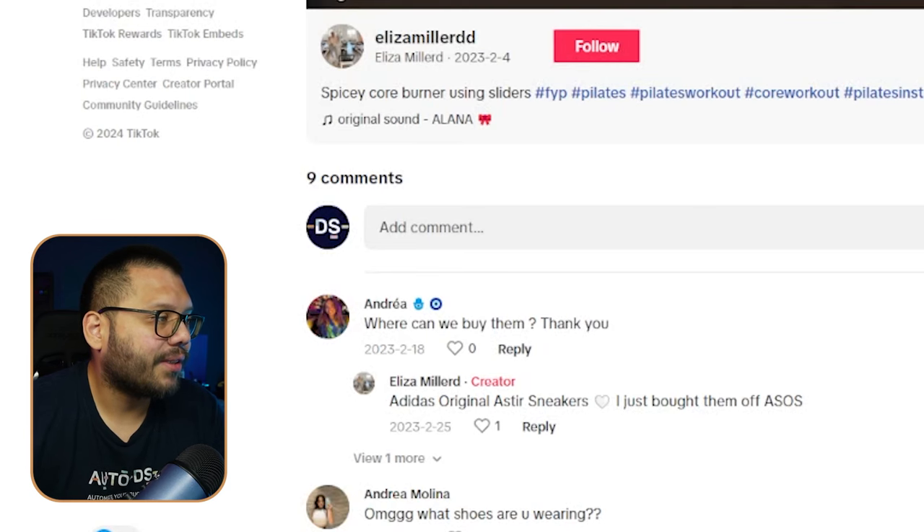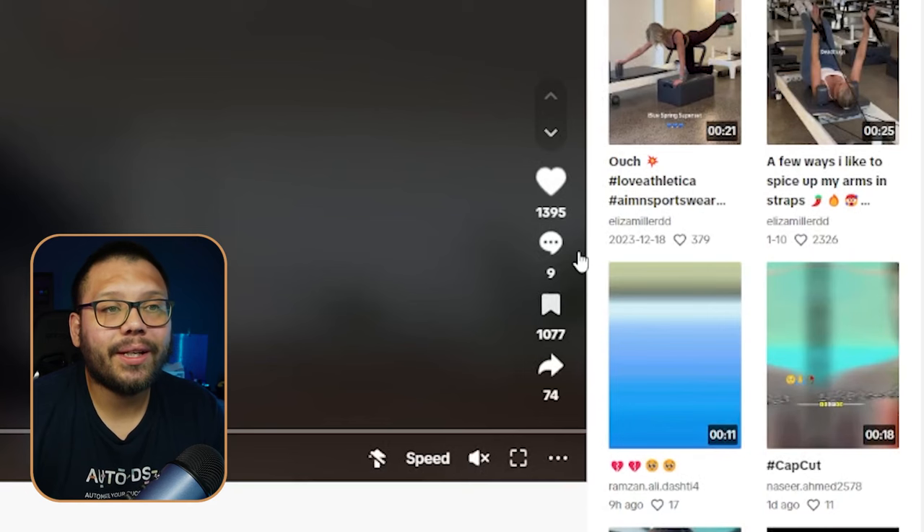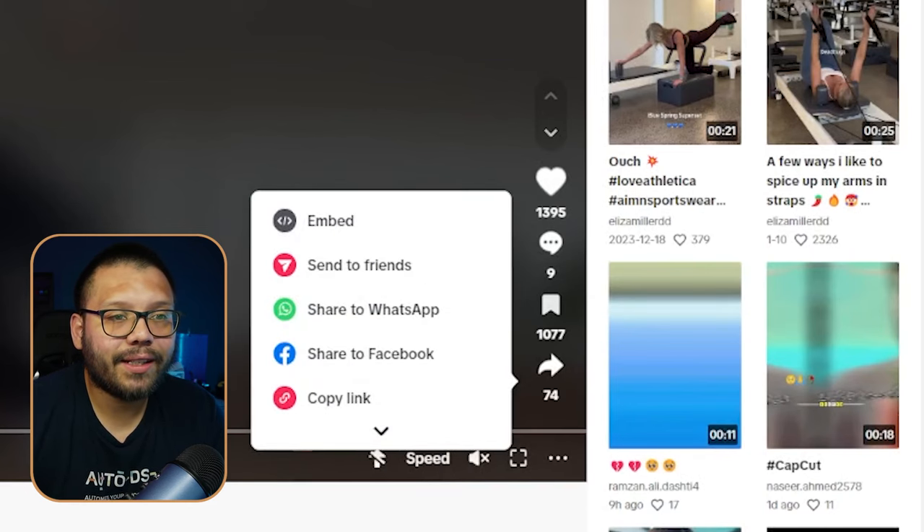Let's check out the interactions. It only has nine comments, but it does have 1,395 likes, over a thousand saves, and 74 shares — so this video did pretty well. It didn't go absolutely viral, but there is the possibility if you make a few different variations of the same video with different examples.